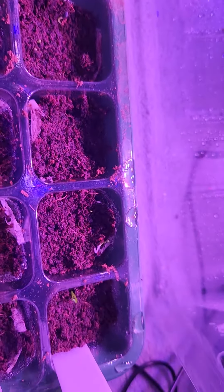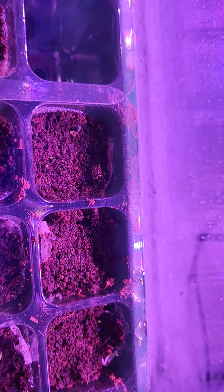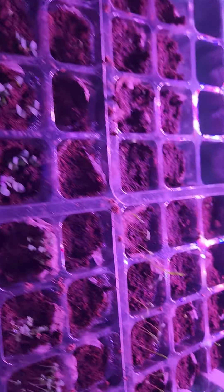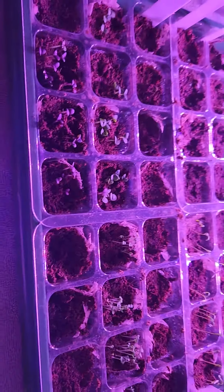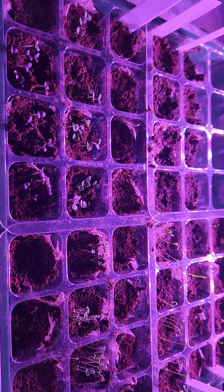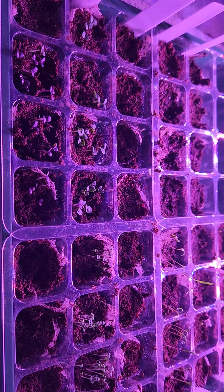And then finally over here we have chives, and we have one coming up there, and a couple in that first cell maybe coming up. It's just so exciting to watch them come up. Now I gotta figure out what I'm supposed to do next. Happy gardening, y'all!